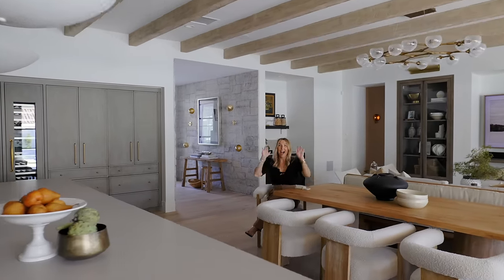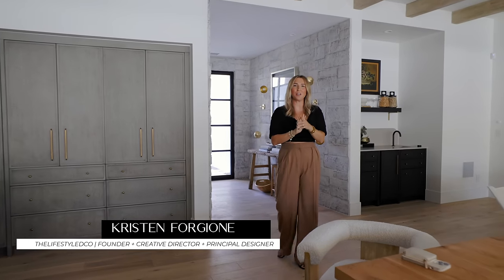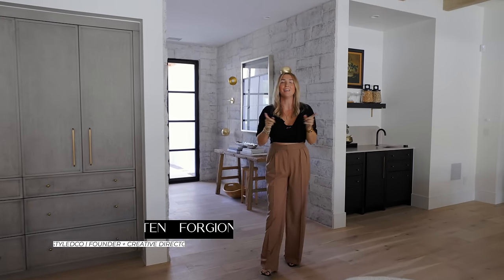Oh my gosh, okay. I have such a good one for you today, you guys. Welcome back to our channel. My name is Kristen Forgione. I'm the founder, creative director, and principal designer here at the Lifestyle Co. My mind was blown looking at the before photos of this project. It's a renovation — and I say it like that because once I show you the whole thing, you're literally going to not even believe it's a renovation. It looks and acts like a new build.